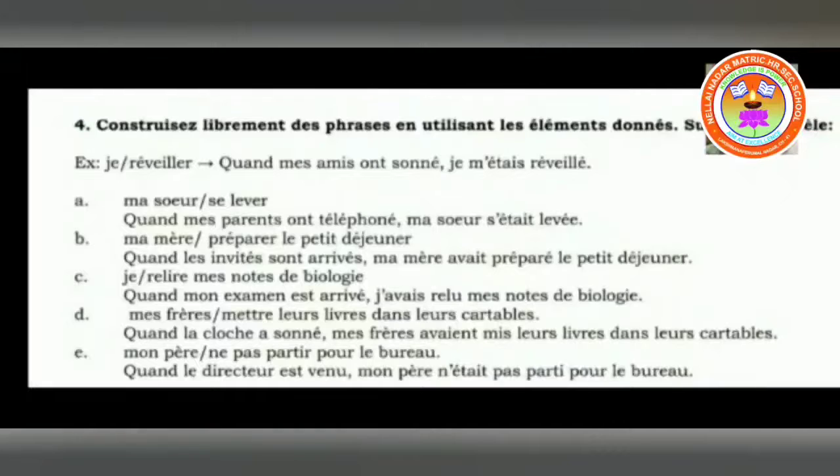Next: ma mère préparer le petit déjeuner. Quand les invités sont arrivés, ma mère avait préparé le petit déjeuner — when the guests have arrived, my mother had prepared the breakfast. Here you can see: ave — it is conjugated with avoir, preparer is written in past participle form préparé.